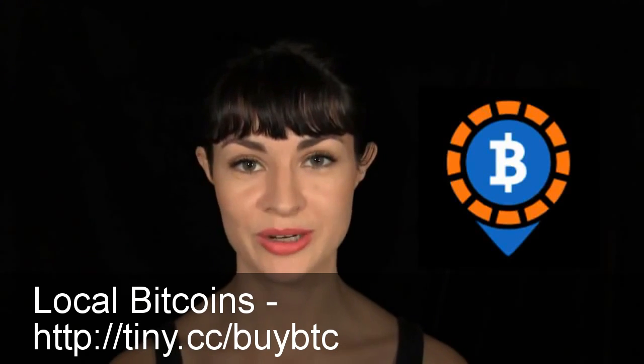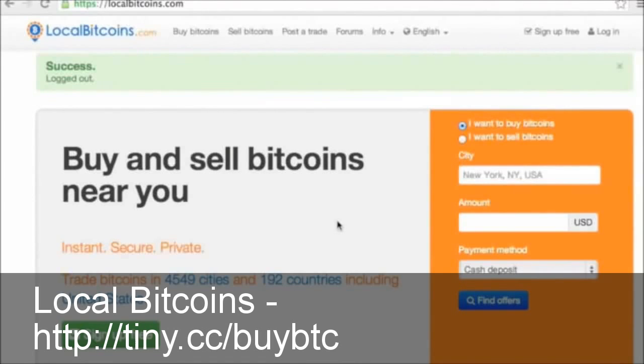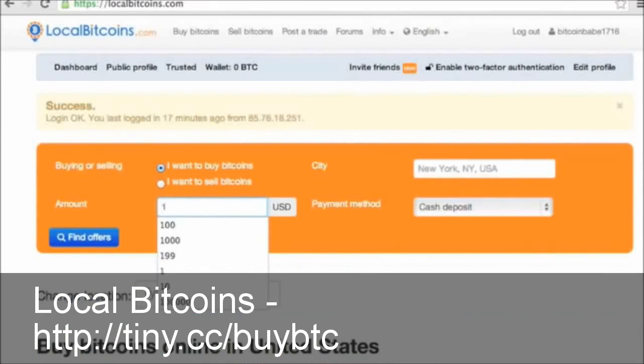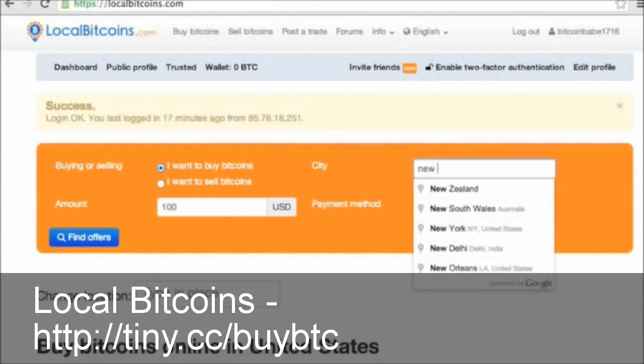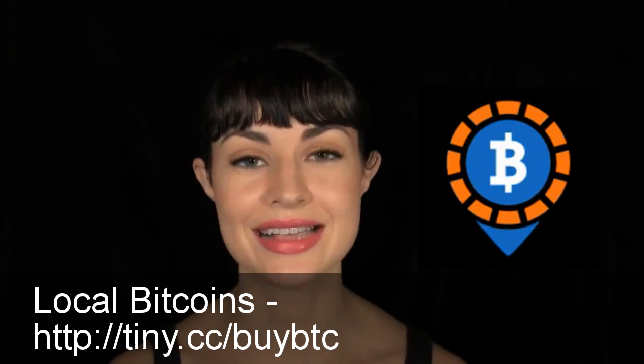Number one: LocalBitcoins. LocalBitcoins has on-the-ground buyers and sellers in nearly 13,000 cities around the world. You can meet up with someone to pay cash, send them money through PayPal, Neteller, Skrill, or Dwolla, or arrange to deposit cash at their bank branch. Fees are set by the individual sellers and LocalBitcoins acts as escrow.